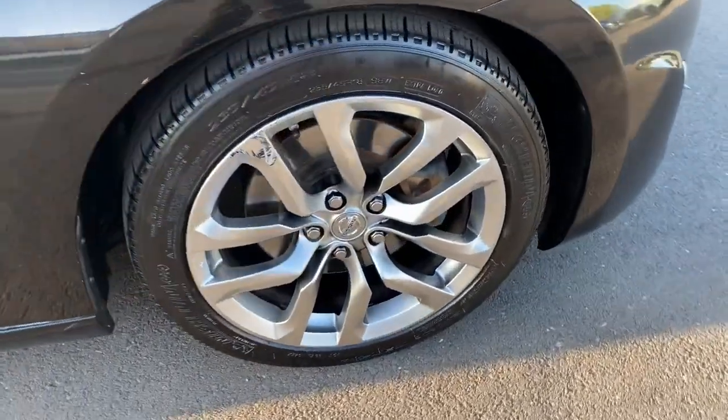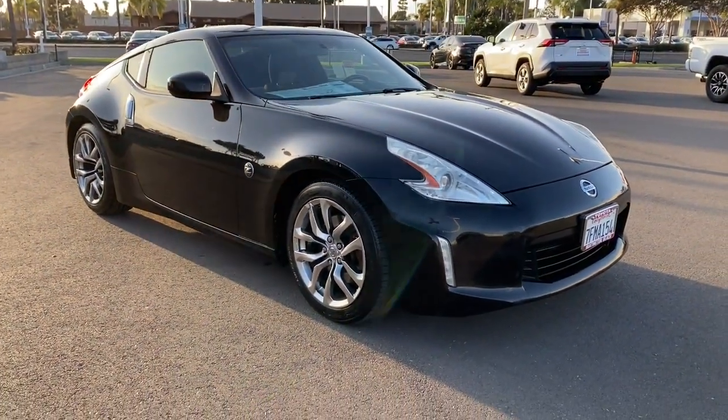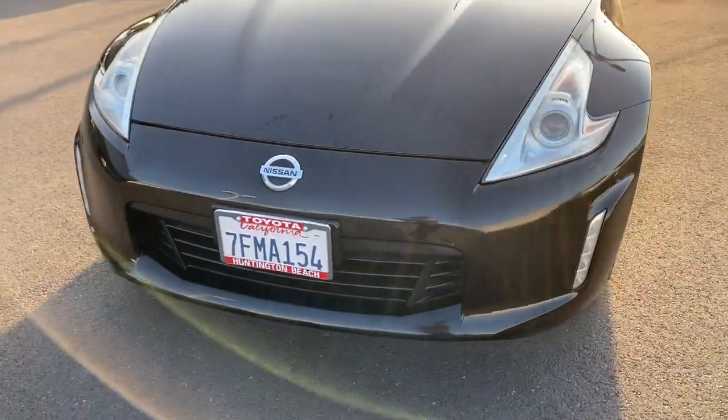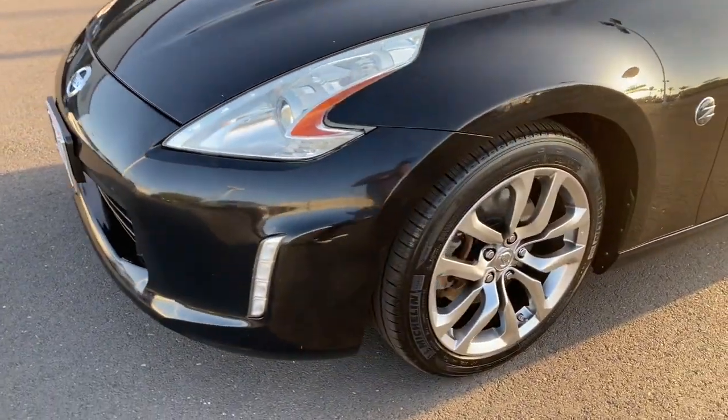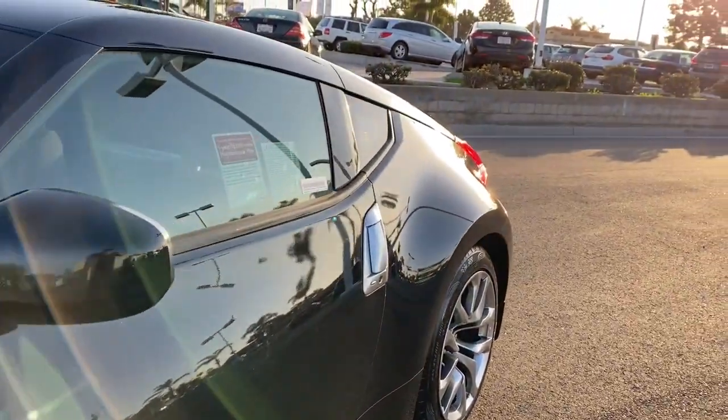These are just some of the great options this vehicle comes with: keyless entry, heated mirrors, keyless start, aluminum wheels, steering wheel audio controls, electronic stability control, alarm, leather steering wheel, and rear wheel drive.